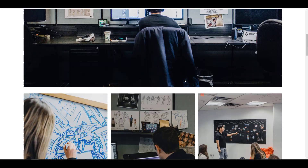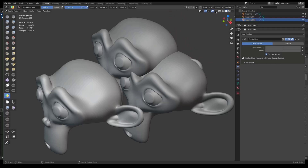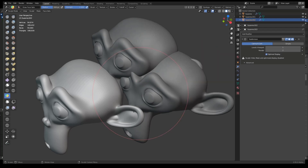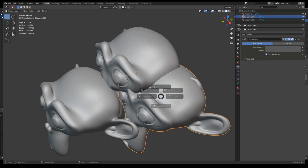Those are the updates happening across the Blender Foundation, Blender community, and Blender as an app. If you liked this video or learned something, give it a like and share with a friend. Links to everything are in the description. Let me know what you think in the comments, and if you're new here, hit subscribe and turn on notifications so you don't miss the next update.